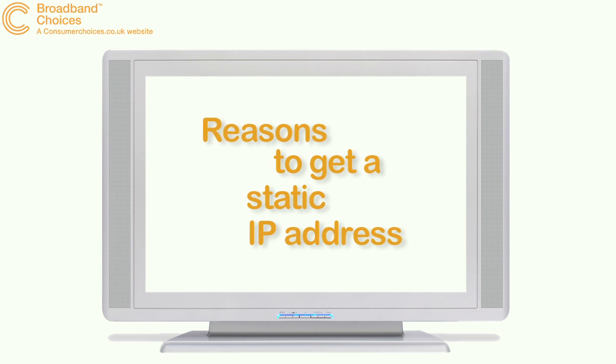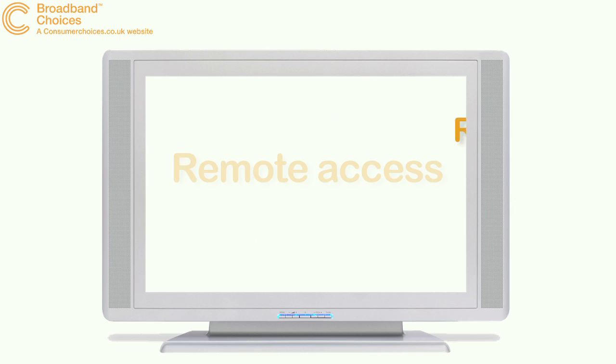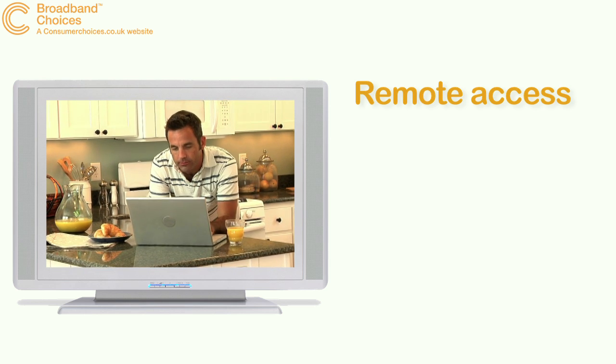But why should you get a static IP address? Here are a few of the benefits. With a static IP address, you can log on to your home computer wherever you are in the world.